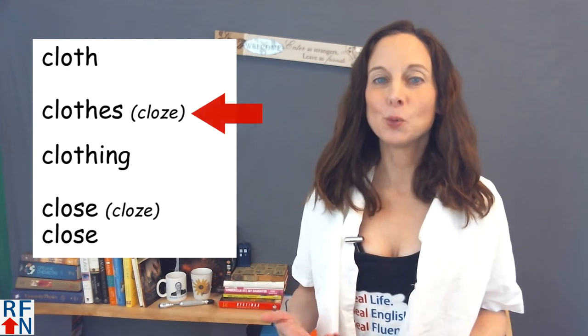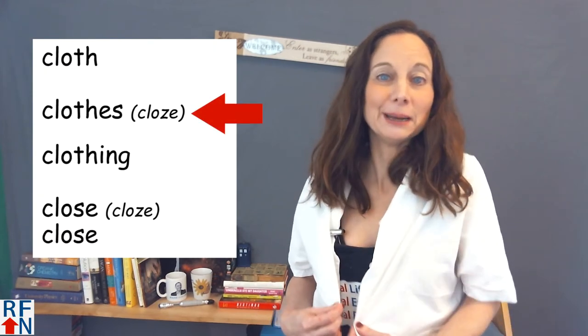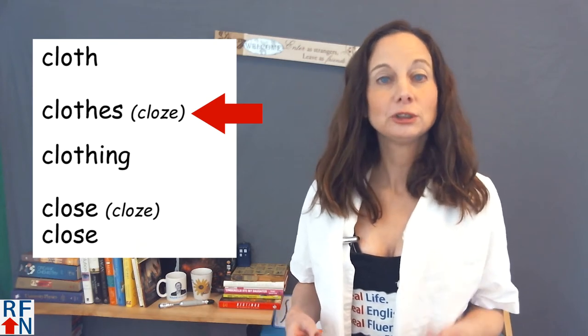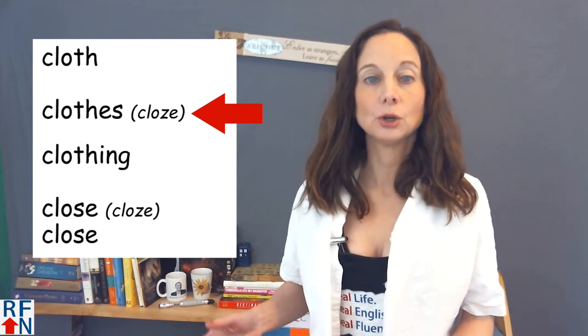Clothes are what people wear — like this. These are clothes that I'm wearing. It's important to know that there is no singular form of the word clothes. It's just always clothes.